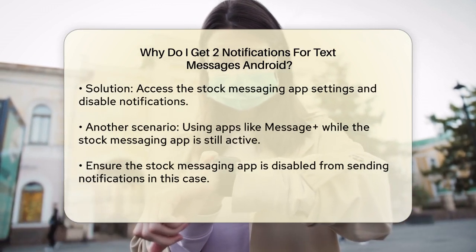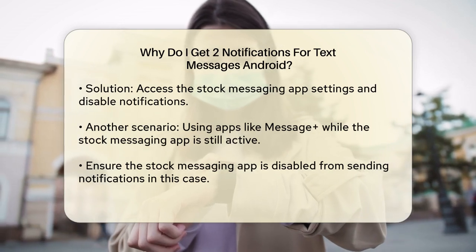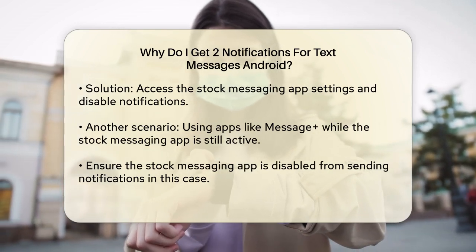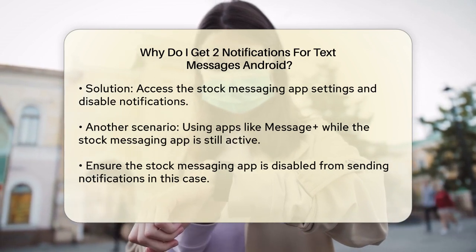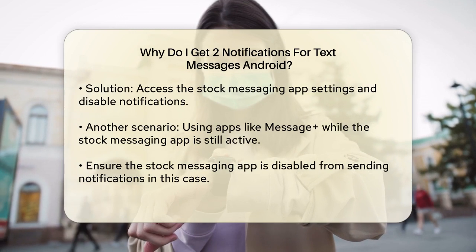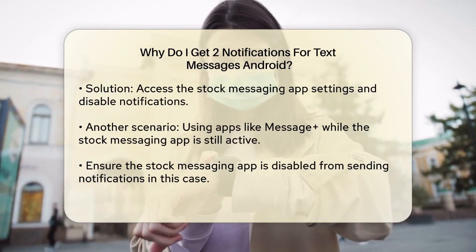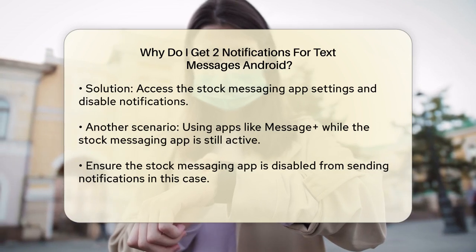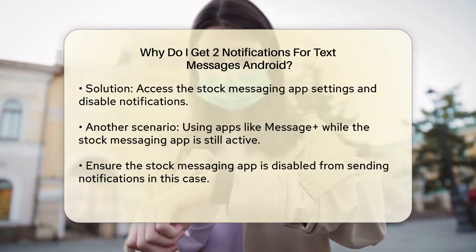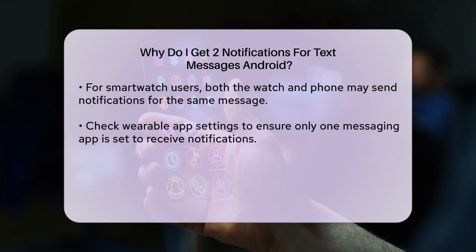Another scenario where this might happen is if you're using a specific messaging app like Message Plus and you've set it as your default. However, the stock messaging app might still be configured to send notifications. To fix this, you need to ensure that the stock messaging app is disabled from sending notifications. For example, on some Samsung devices, you might need to go into the Settings of the Message Plus app and make sure that the stock Samsung Messenger app is not set to receive notifications.